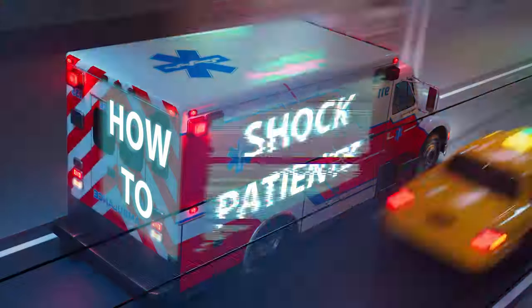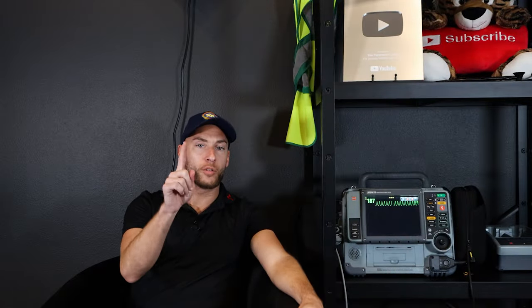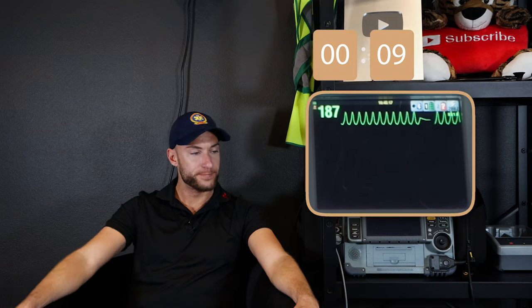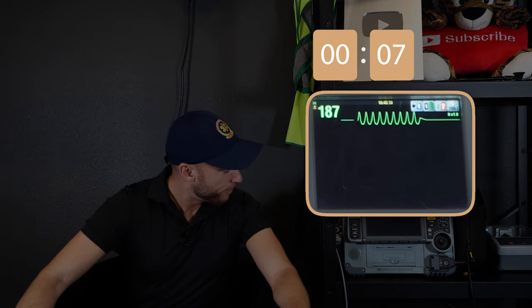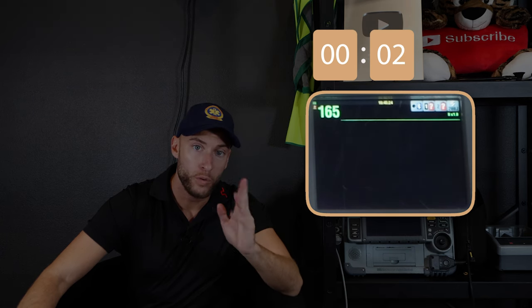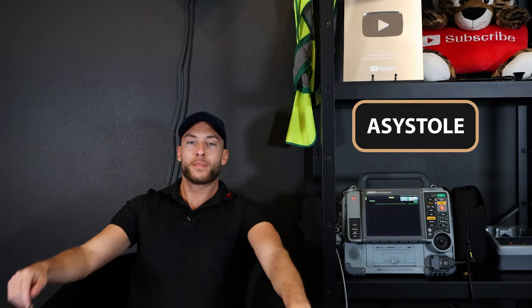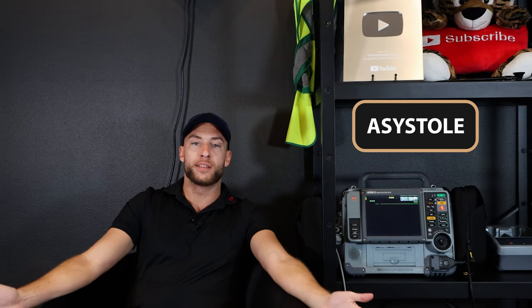Now stay to the end of this video — I'm going to show you how to actually shock the patient on the monitor. Let's go to our next rhythm. Here we go. What do you think? Asystole.